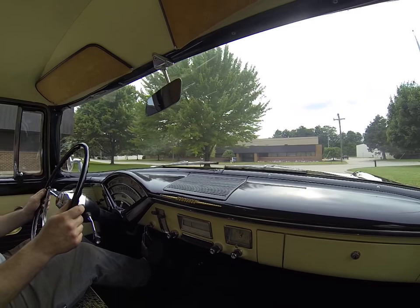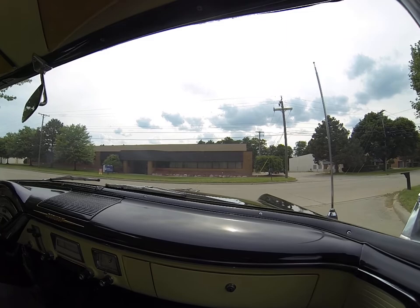New brakes have been put on the car. No leaks — the car is dry underneath. Just a fun car.